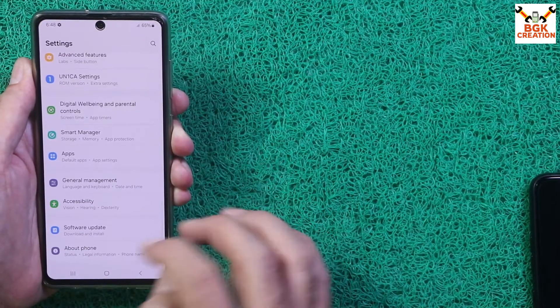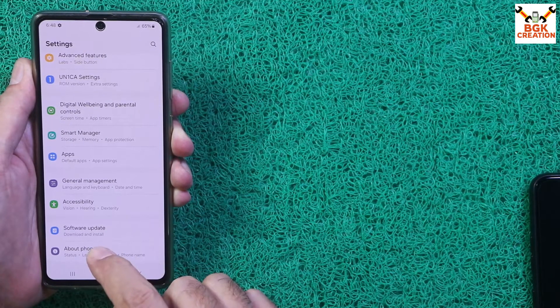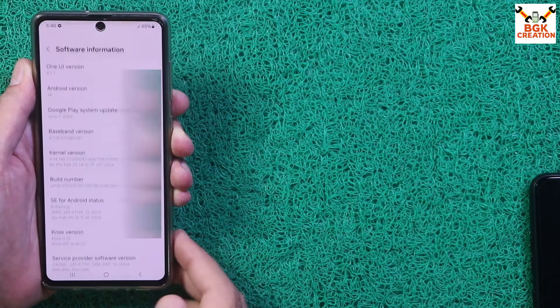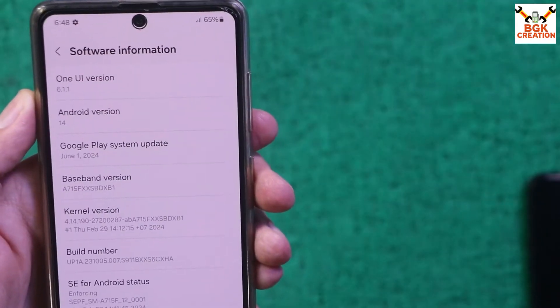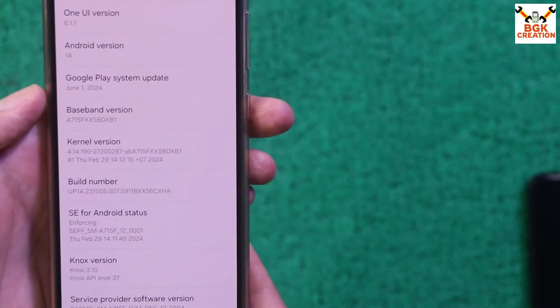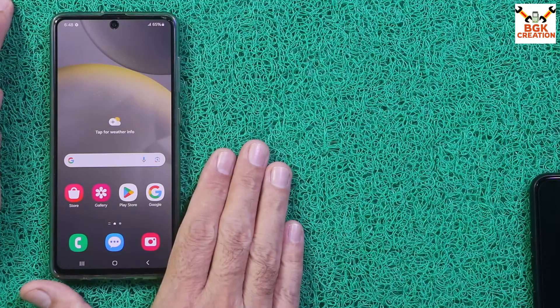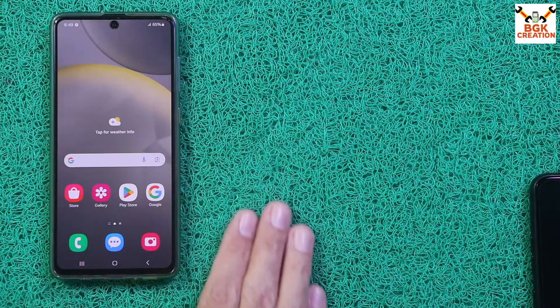Definitely you must be thinking about getting this ROM — and I can say that you will fall in love with it. The Galaxy A71 is now updated to One UI 6.1.1 on Android 14. This is the build number. This is the ROM you can use as a daily driver. Thank you so much, do not forget to like the video. Hope to see you in my next video — until then, goodbye.